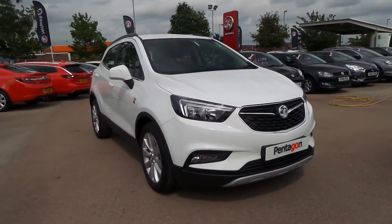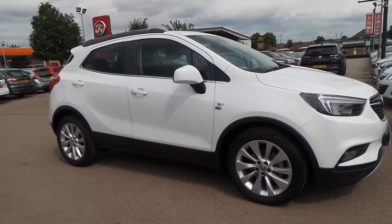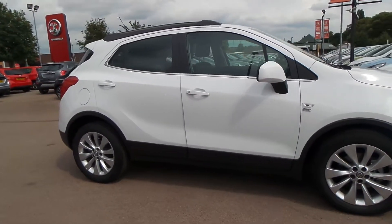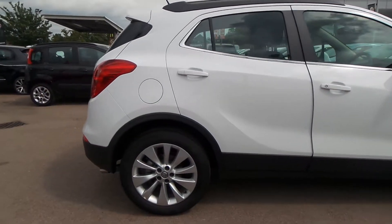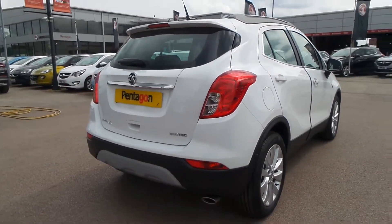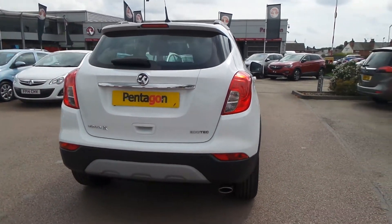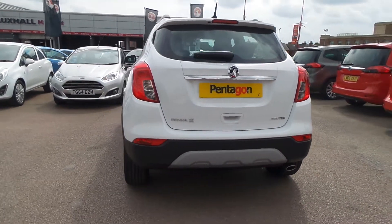Welcome to Pentagon in Nottingham and this is our 2019 Vauxhall Mokka X Griffin. It has a 1.4 litre turbo petrol engine and features LED daytime running lights, 18 inch alloys, auto on headlights, roof rails, front and rear electric windows and automatic headlights.